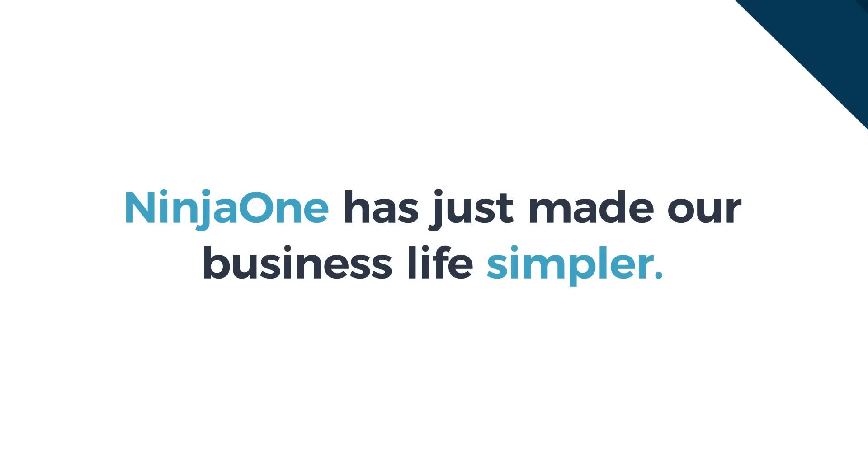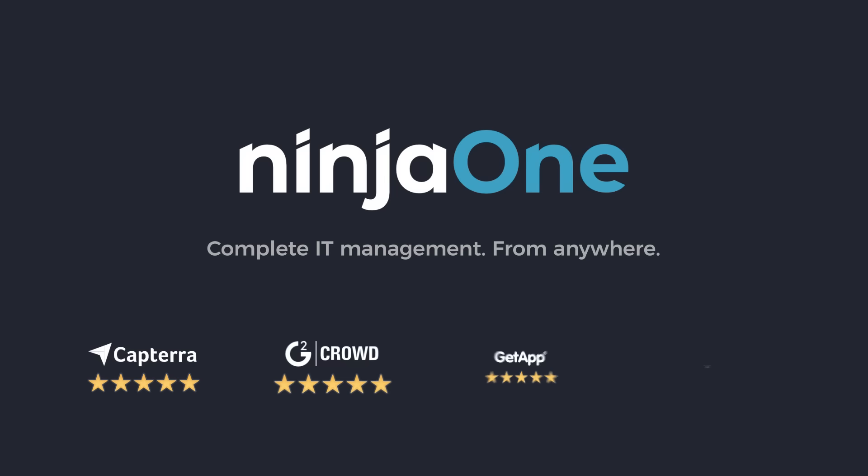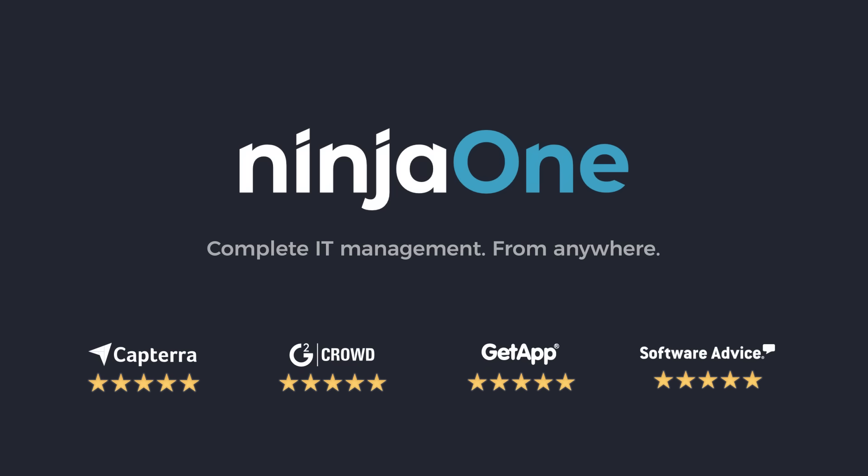NinjaOne has just made our business life simpler.